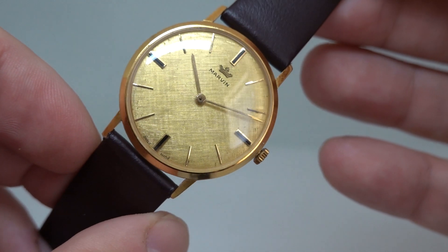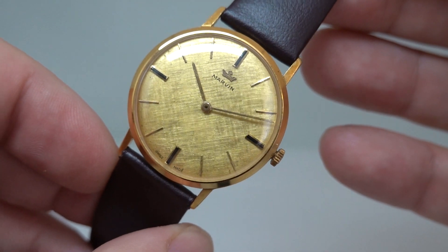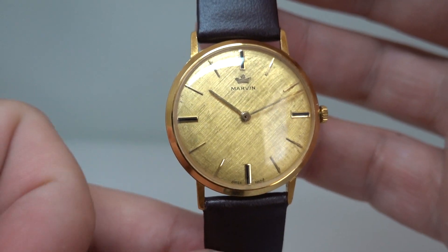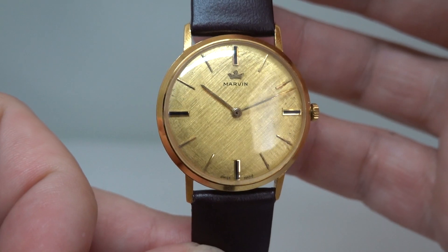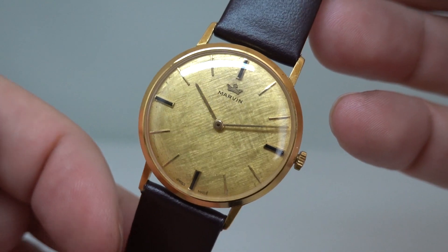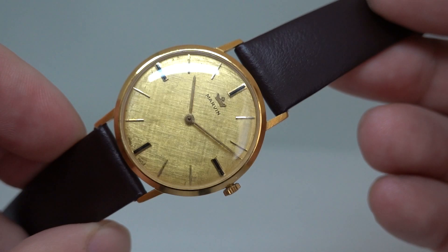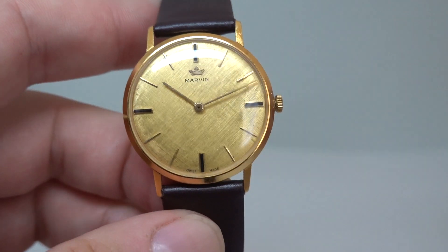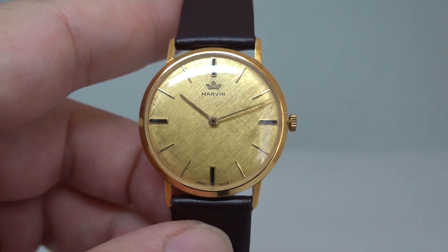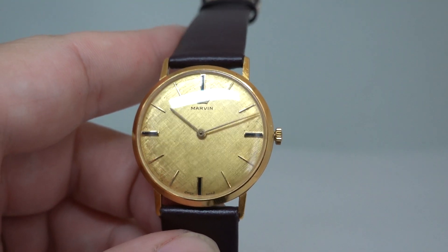And that's because they went out of business with the quartz crisis. But then you see this and you think, do you know, I don't know how I've got through life without having a Marvin. We've had several of them in the past, never been a disappointment. That one really struck me in the flesh far more than in the photos I saw before I went to see it, so I had to have it.